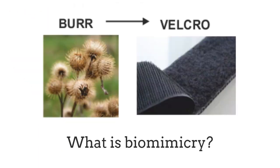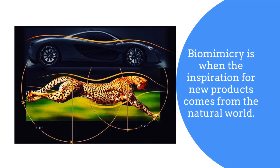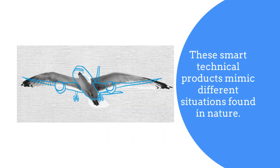Hello, in this video we'll be looking at what is biomimicry and what do biomimicry products mimic. Biomimicry is when the inspiration for a new product comes from the natural world. These smart technical products mimic different situations found in nature.